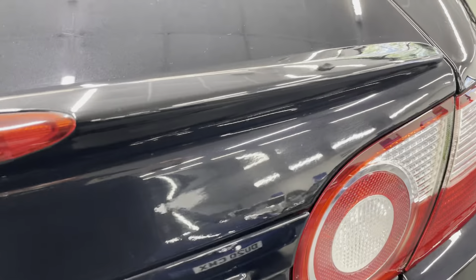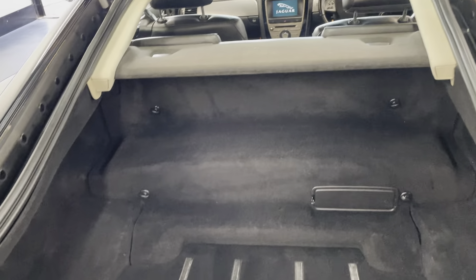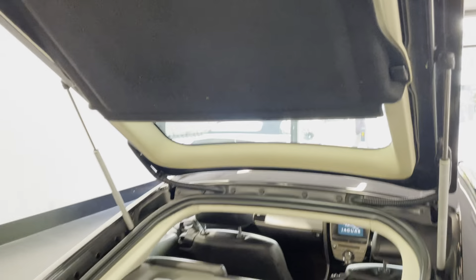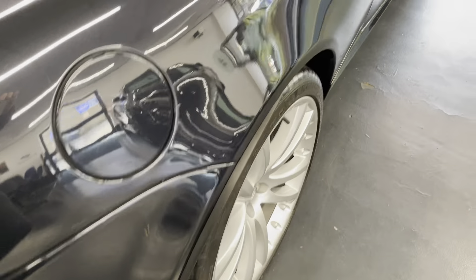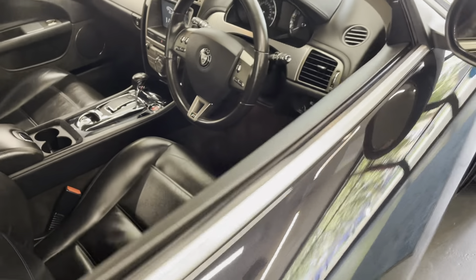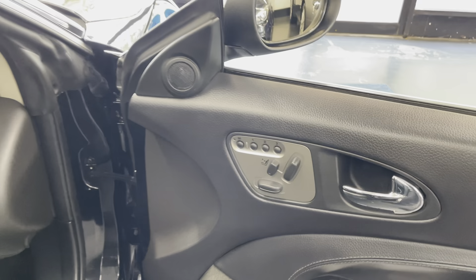Let's have a look at the boot space — it does have a very decent boot space. It also has a parcel shelf, which gives you privacy so no one can see inside your boot. Now before we go over to the driver's side to walk through all the controls, let's have a look at the driver's door.